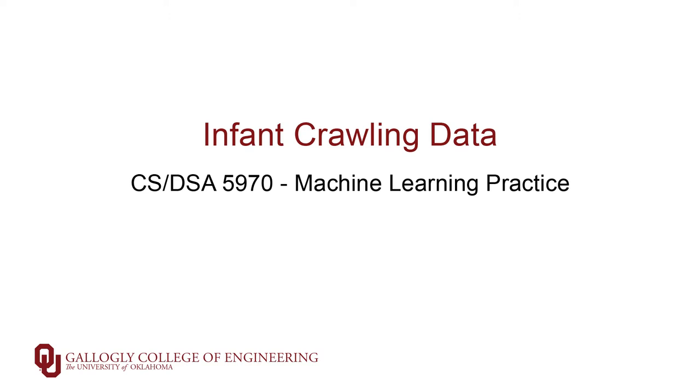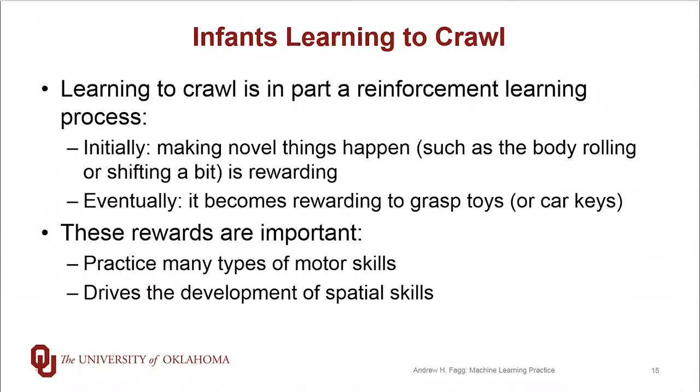First off, on the typically developing side, learning to crawl is really in part a reinforcement learning process. So initially infants will engage in activities that we refer to as motor babbling, so this is happening at two months, three months, four months of age, and this motor babbling involves almost random movements of their legs and arms and trunk.